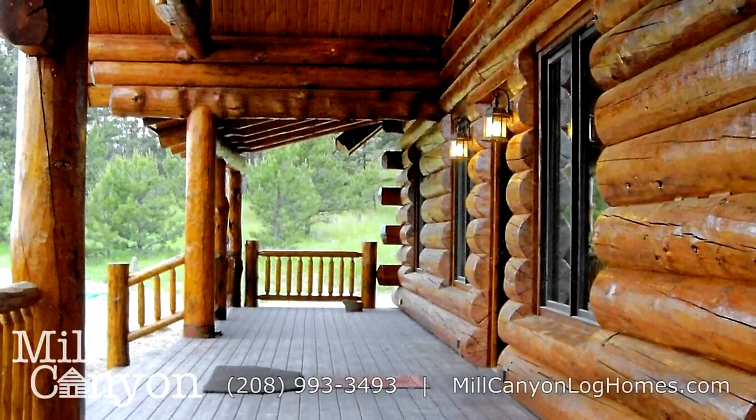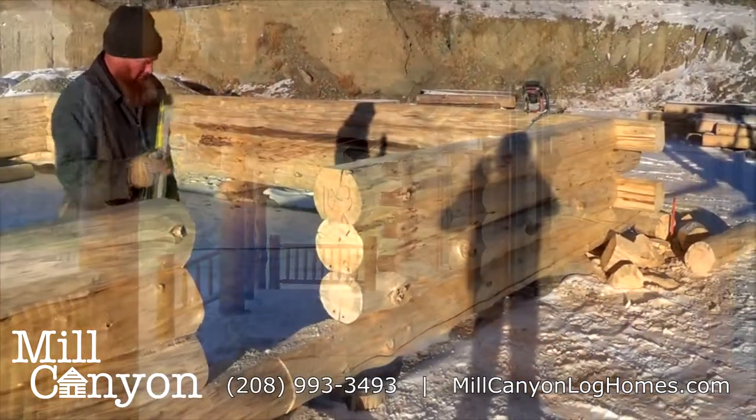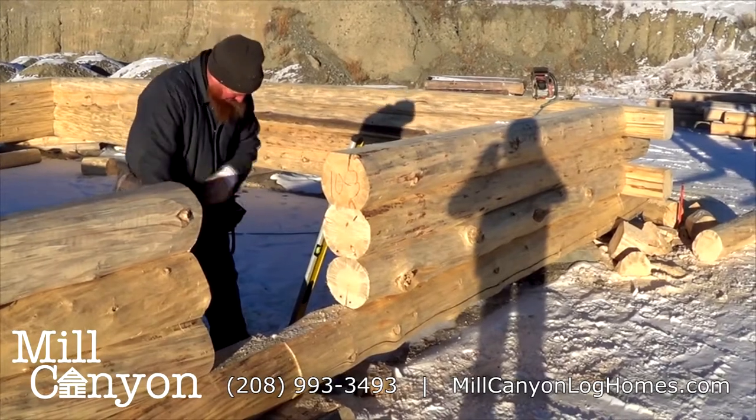Hi, my name is Dennis Slabaugh, and on behalf of myself and our work crew, we welcome you to Mill Canyon Log Homes. We feel blessed having you view our site and showing an interest in our company and what we have to offer.